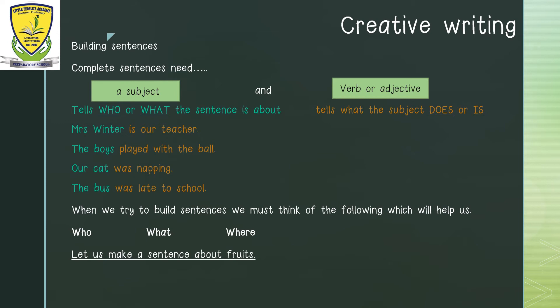Let us make a sentence about fruits using these words: I eat fruits at school. Which part is telling me who? The word I. Which part is telling me what? What am I doing? Eating fruits. And which part is telling me where? Where am I eating fruits? At school.